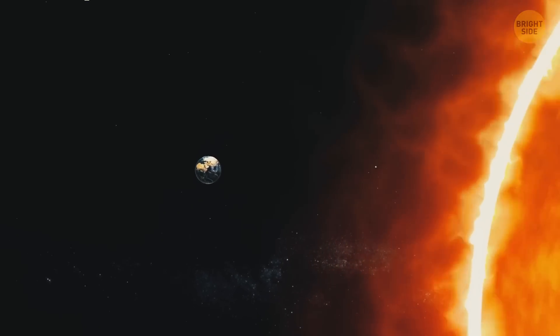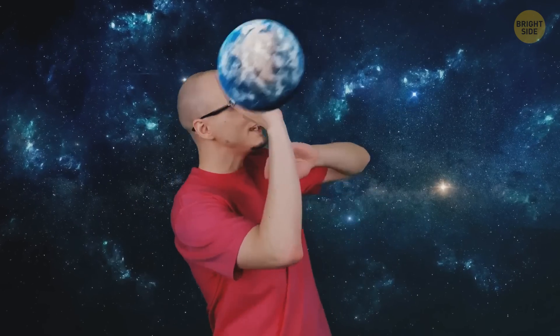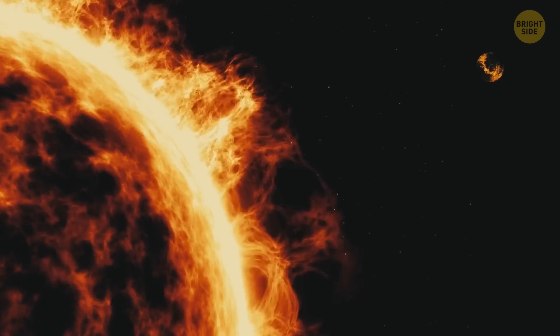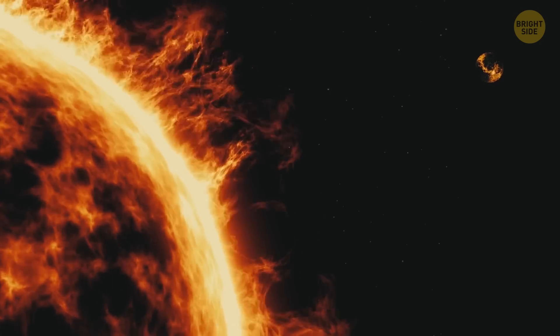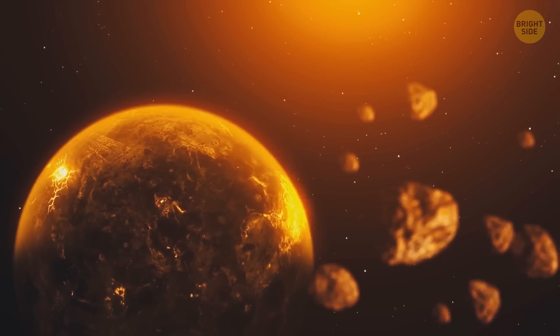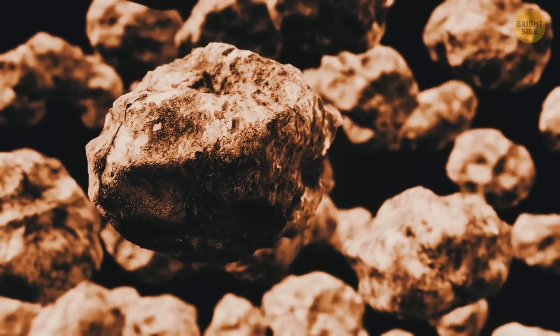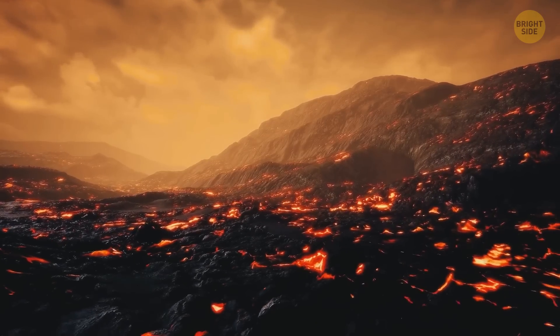The Sun weighs as much as 333,000 Earths. If the Sun was a bucket, you'd need 1.3 million Earth-sized planets to fill it. But we're interested in that small object over there, 93 million miles away from the Sun. This pile of rocks and hot lava is Earth. Right now, the planet is busy forming its core while the oceans of lava are gradually cooling down.